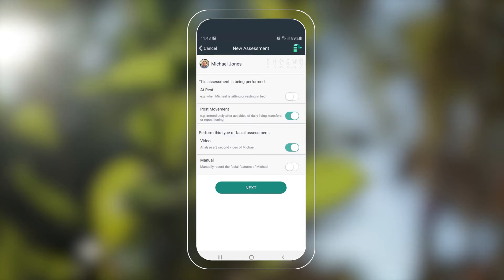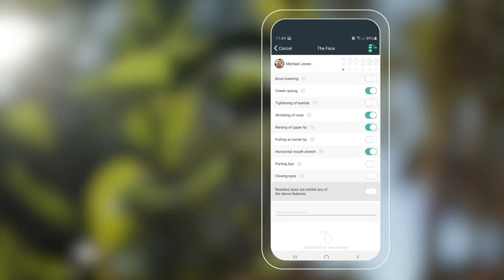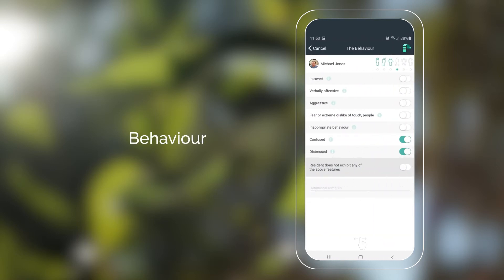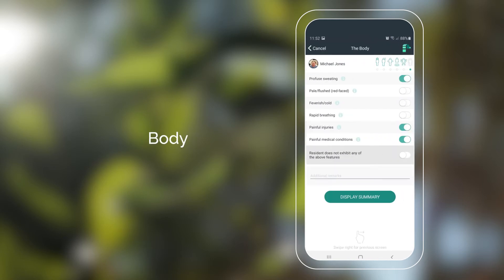A PainCheck assessment covers six different domains spanning a wide range of pain indicators, conducted at rest or post-movement. The first domain is the face, which is objectively assessed using PainCheck's AI technology, identifying and automatically documenting the presence of up to nine facial micro-expressions indicative of pain. PainCheck then guides the assessor to review and select pain-related features across five further domains: voice, movement, behavior, recent activity, and finally the body assessment.